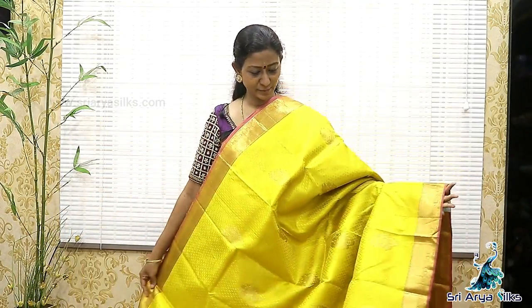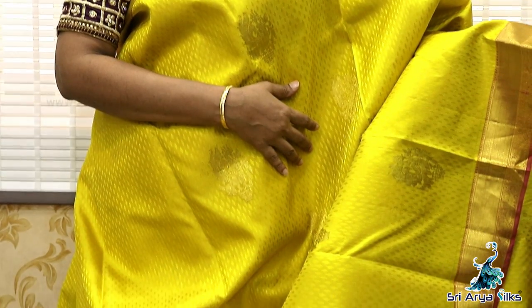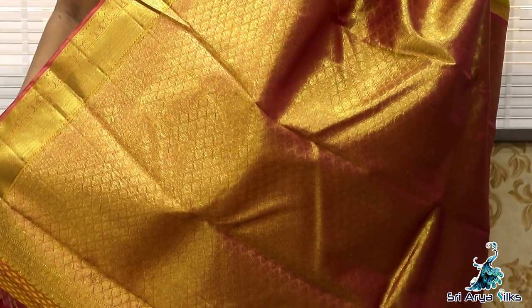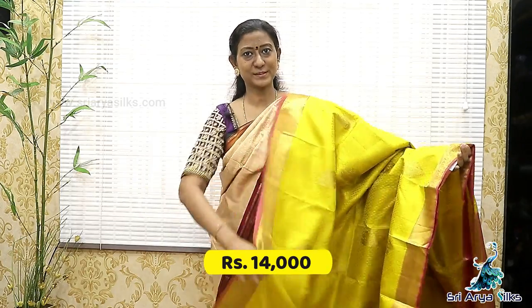Sari No.7. It's a beautiful yellow with double-sided light pink border. The render side border has bavanji and peacock designs. Body full, there are peacock golden motifs. With a contrast rich pallu and a contrast blouse. The price is 14,000.